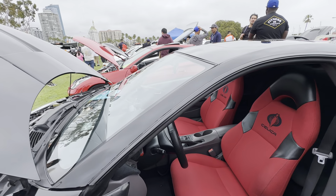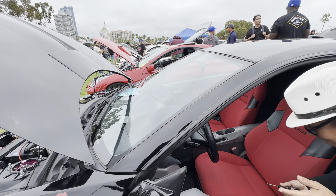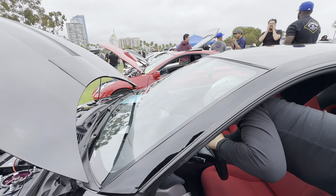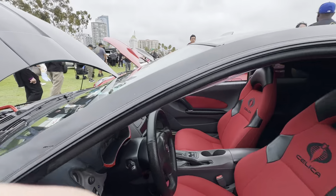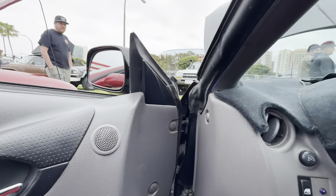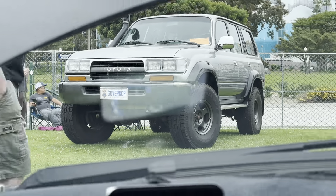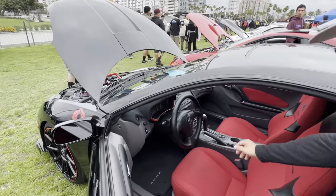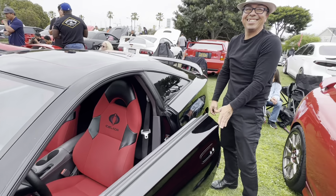Is this a heads-up display? Yeah. Does it show? Let me see if it'll work without turning on the car. I can see it right here — let me get it into frame. Oh, look at that.